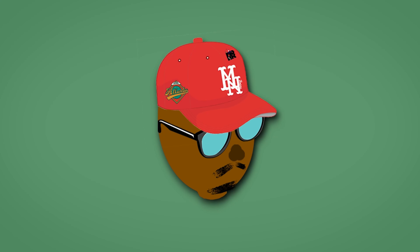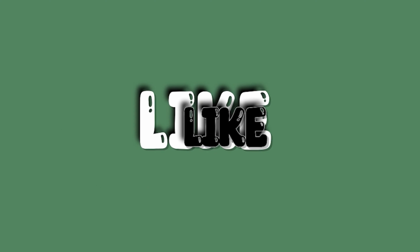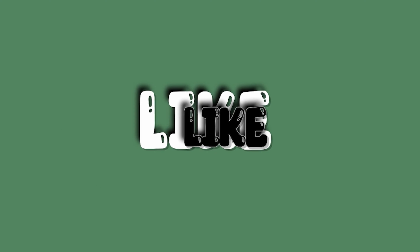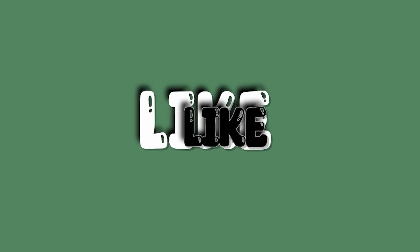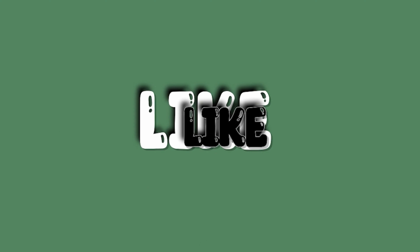To keep things sleek and stylish, I also picked up the Satechi brown keyboard and mouse mat. It's a nice change from the traditional black mats and it adds a touch of class to my desk. Not only does it look great, but it's also super high quality and has a non-slip bottom, which is crucial for intense shooter games.